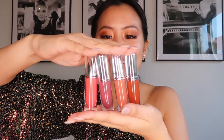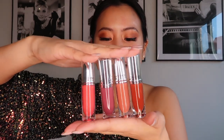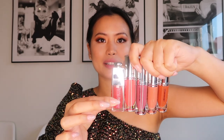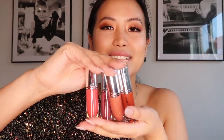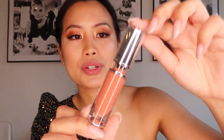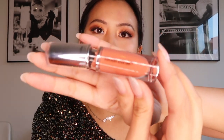I love the packaging — it's kind of giving me a Dior vibe, similar to their Lip Glow. They almost look the same, they're so pretty and luxurious. It's silver on the sides, with 'MAC' written on both sides and of course the collection name 'Locked Kiss Ink,' plus the shade number underneath.